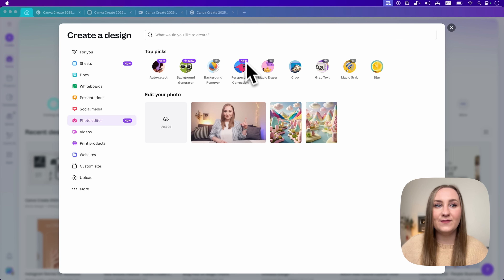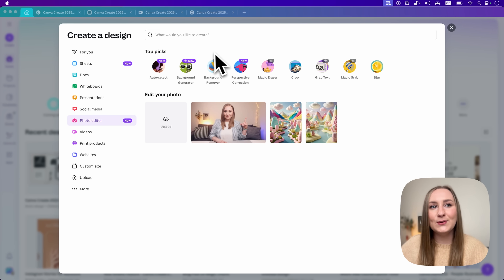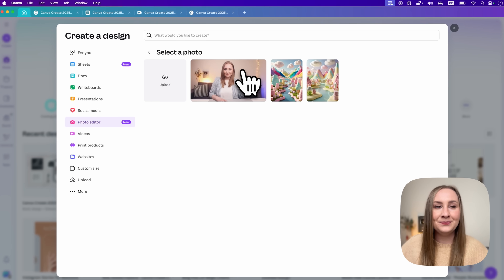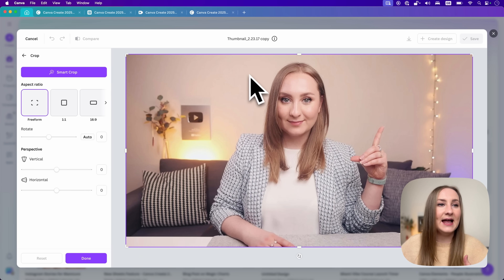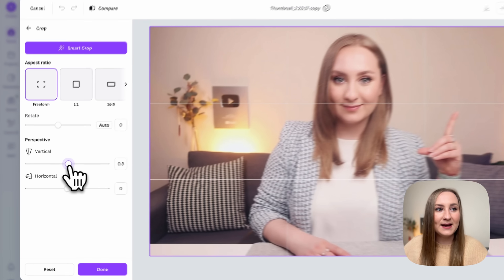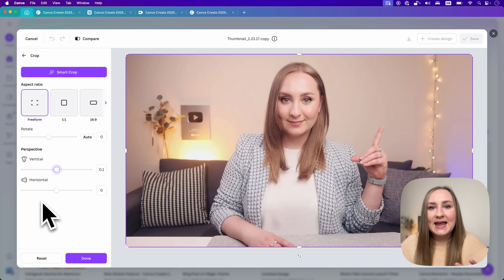We know some of these editing features well, but there are also auto select and the background generator. This panel also hides another brand new feature called perspective correction. Click on it, choose one of your uploaded photos, and from here you can crop as usual but also adjust the vertical and horizontal perspective — think of how easy it is to fix skewed horizons for mirror photos or any unnatural perspective.